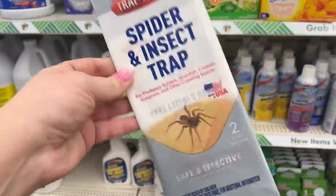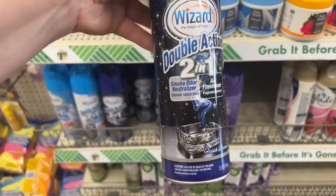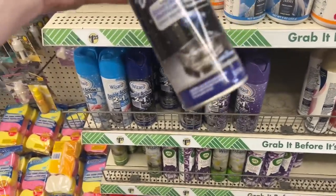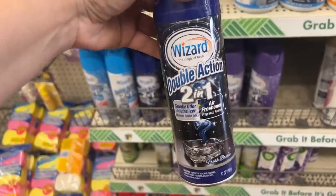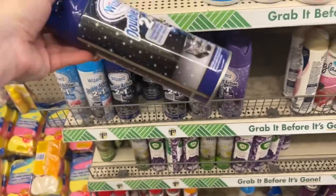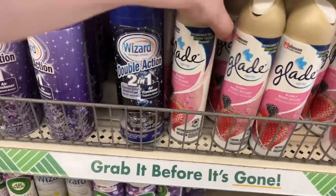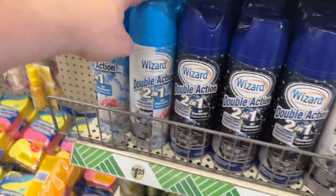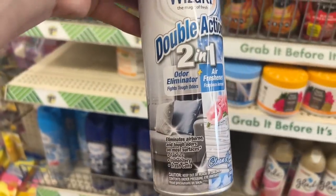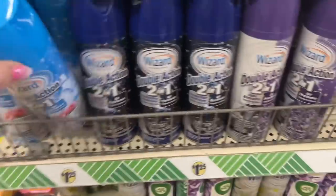I hate spiders — I'm gonna grab one of these. This smoke odor neutralizer — we don't need it because we don't smoke, but look how big this bottle is compared to the Glade. You get way more bang for your buck. Wizard double action, two-in-one odor fighter, fresh air. They have the lavender too. I'm gonna smell it — oh man, this smells really good! I'm gonna get one of these. This is a score, guys!